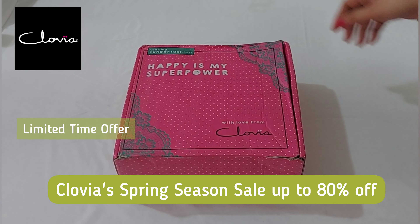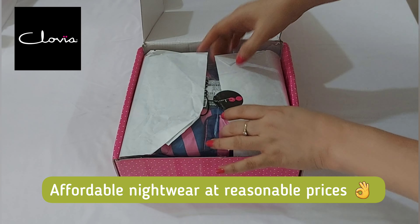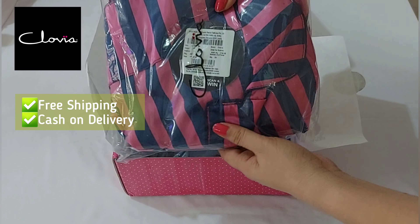Hi everyone, welcome back to my YouTube channel! Today I'm going to show you what I got from Clovia from their spring summer sale. Clovia's spring season sale is up to 80% off for a limited time. You will get affordable nightwear at reasonable prices, so buy the best lingerie. You will get free shipping,